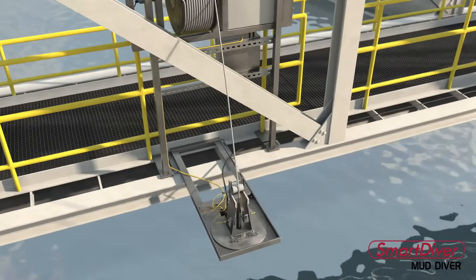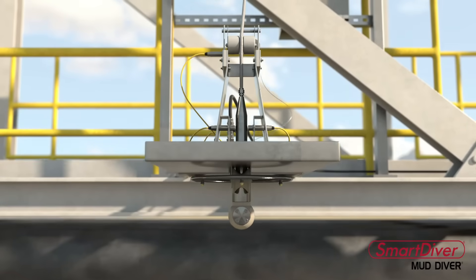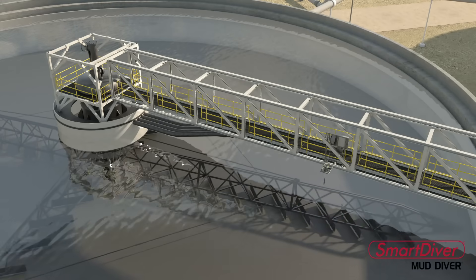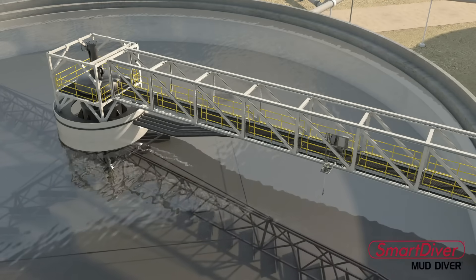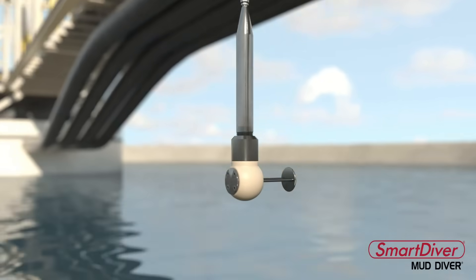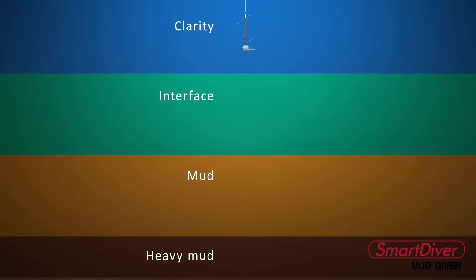The Smart Diver measurements are taken using a probe that is lowered into the tank by a preset automatic system. The probe dives are synchronized with the rotation of the rake, preventing entanglement of the probe in the rake arms. The probe gathers suspended solids and density data simultaneously, and provides accurate real-time clarity, interface, and mud-level readings.